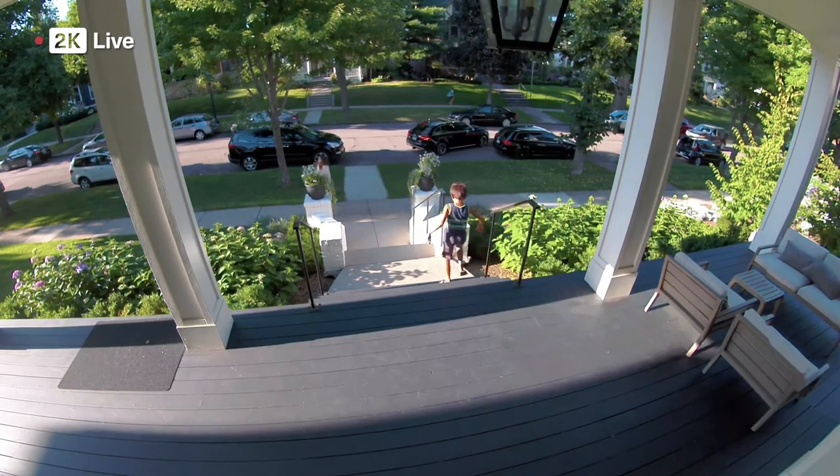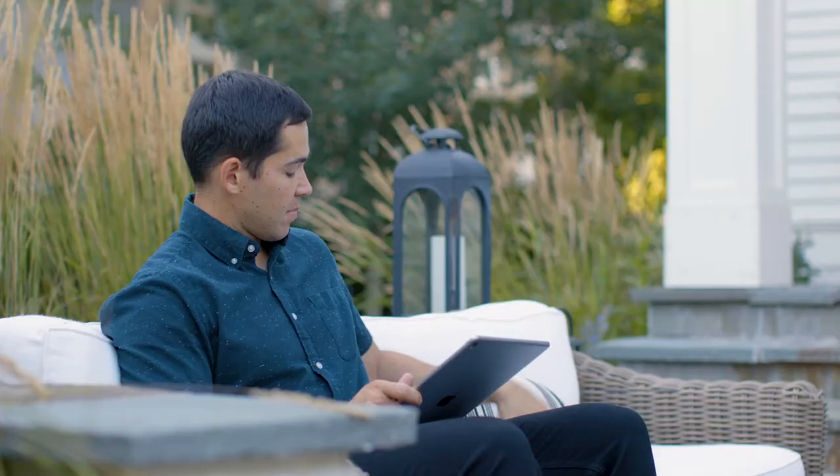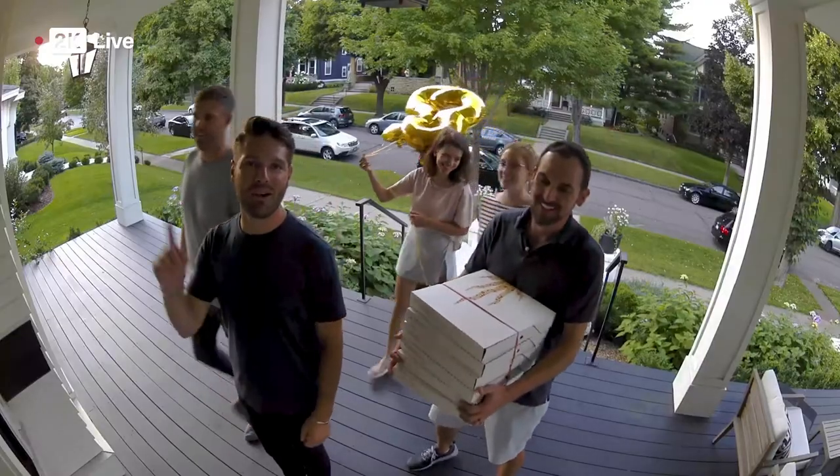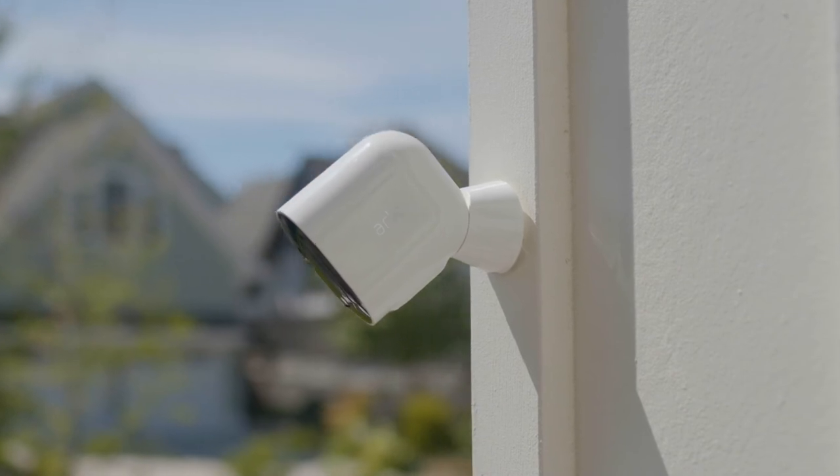This little powerhouse ensures your property stays secure with its feature-packed outdoor surveillance capabilities. With its ultra-clear 2K video, motion tracking, vibrant night vision, and auto-zoom, you won't miss a single detail.